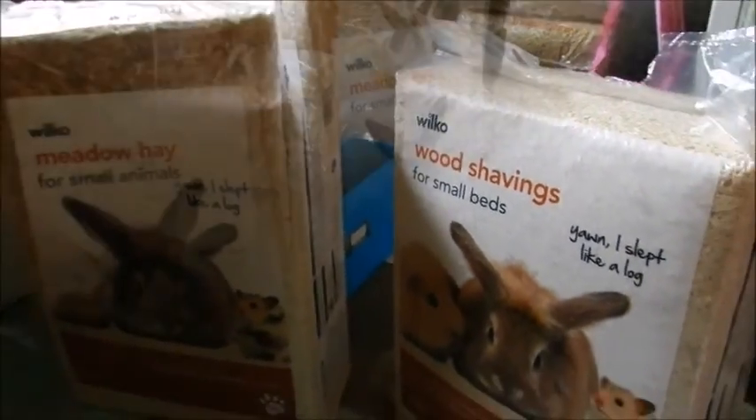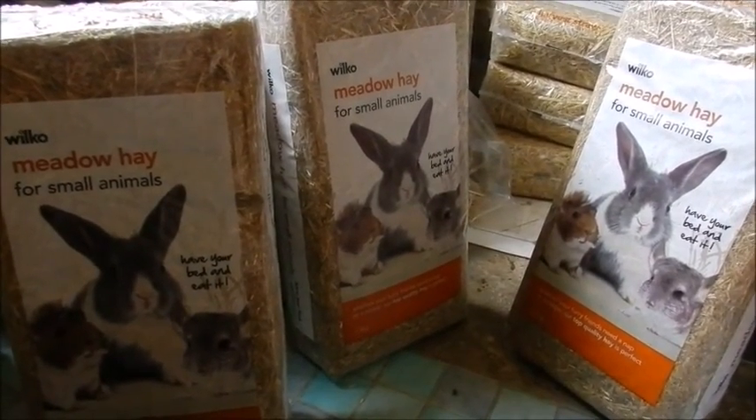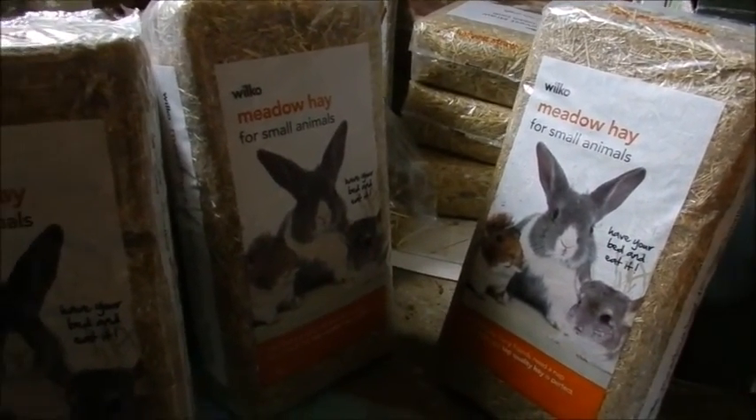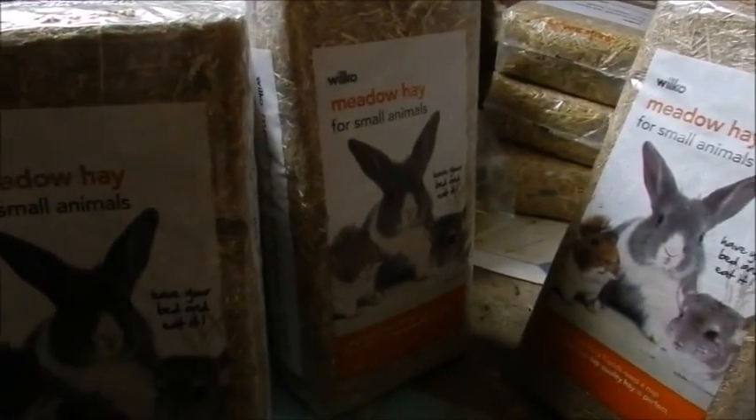I then bought three 1.5kg bales of the Wilco meadow hay for small animals. It says 'have your bed and eat it' and there's a picture of a guinea pig, rabbit and chinchilla. It says whether your furry friends need a nap or a nibble, their top quality hay is perfect. They're only £1.50 each, so I stocked up and got three — apparently it's a stable price.